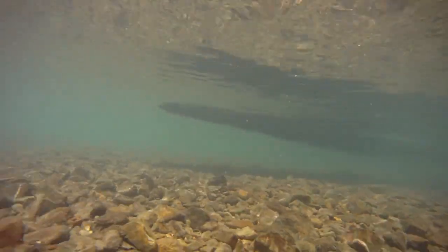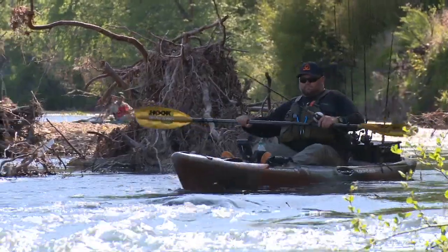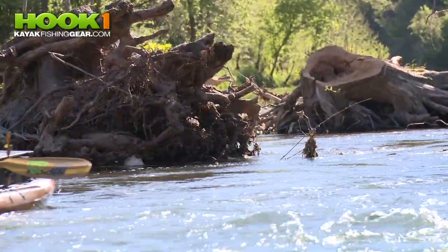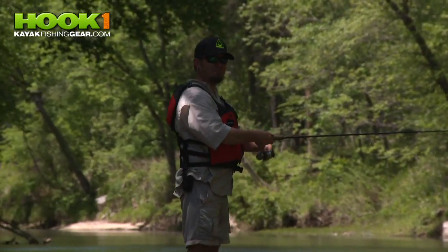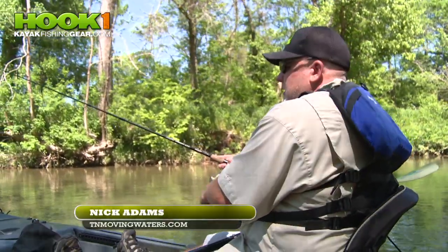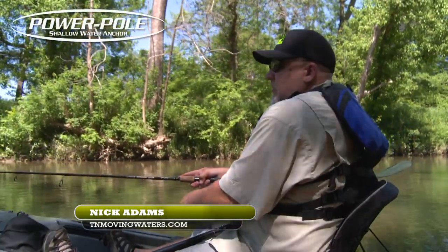It was something me and JG always wanted to do. We really enjoy being outdoors and decided why do we want to waste our life working inside somewhere and not having fun. So we decided to start this about a year and a half ago.